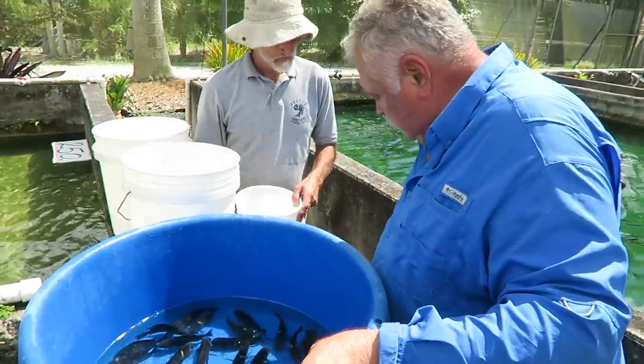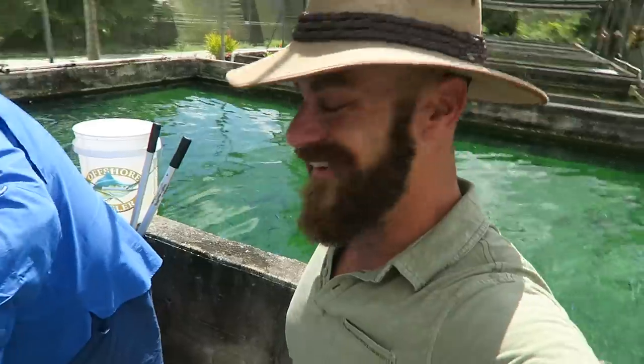It's just incredible there's that much fish diversity in the Rift Lakes. It is incredible.